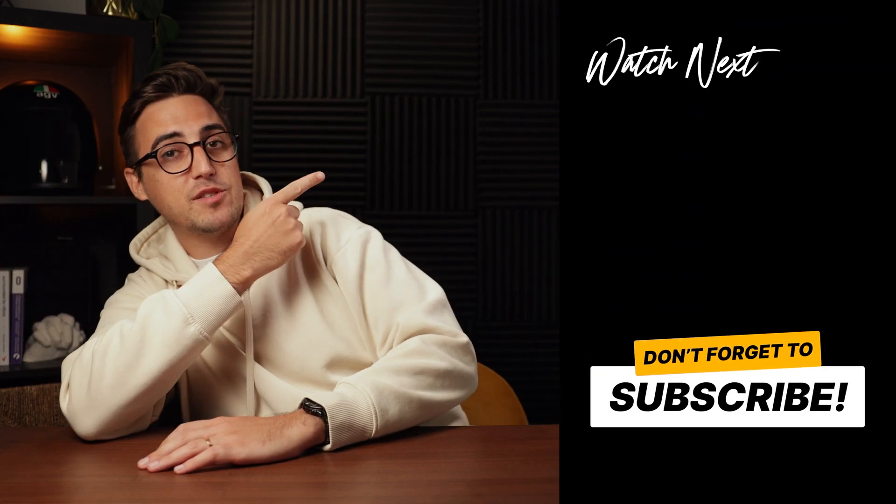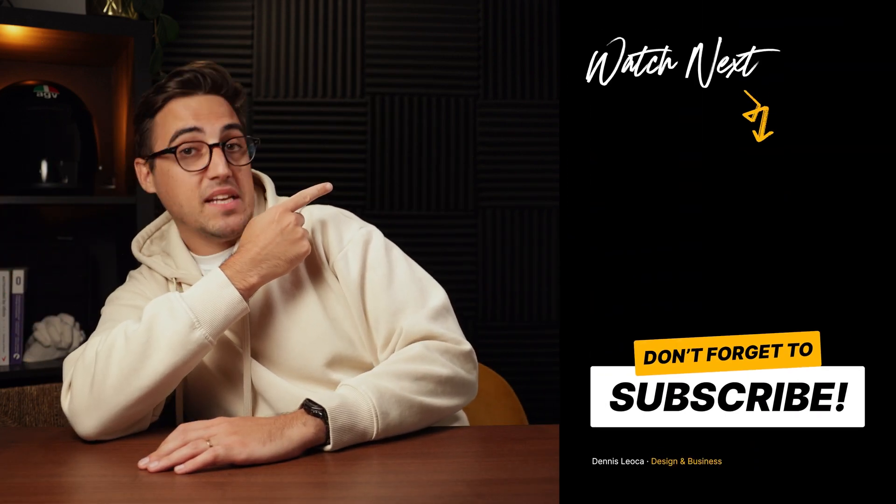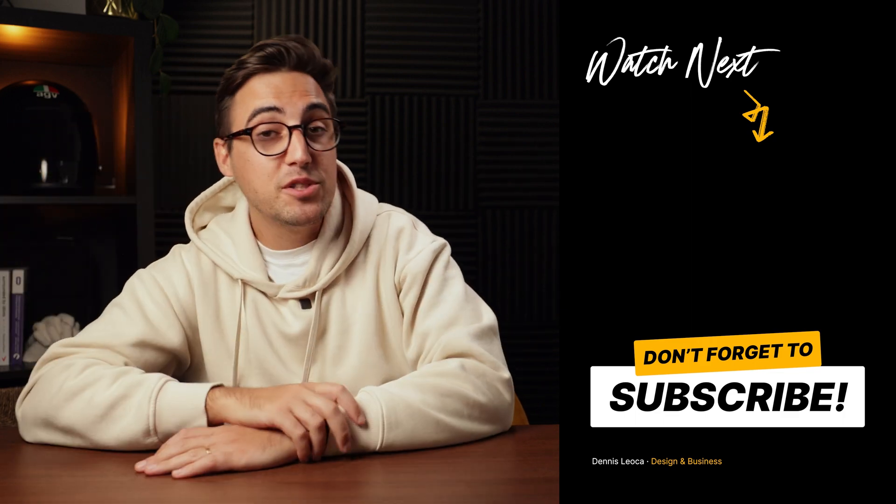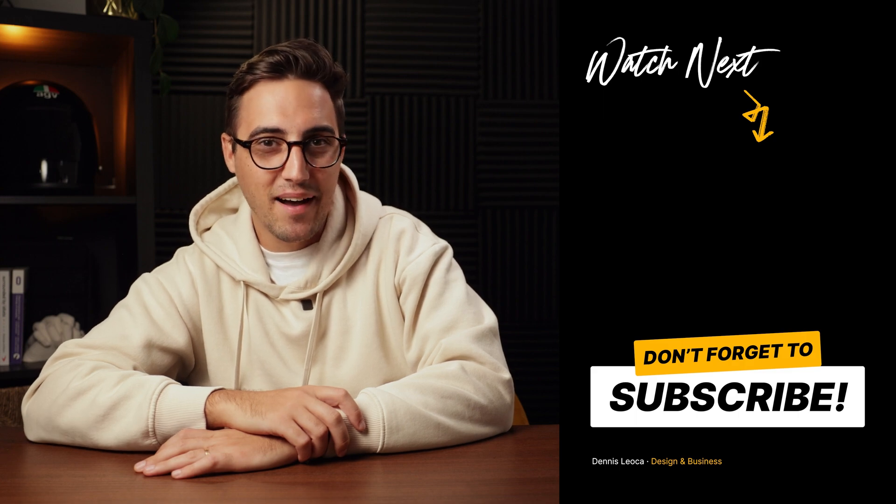And there you have it — these are my 10 UX UI design tips for beginners. I hope you found these tips useful and inspiring. Remember, mastering UX UI design takes time and practice, so don't get discouraged when you're first starting out. Thanks for watching and happy designing. If you want to hang out a bit longer, check out this video. I'm going to go grab a coffee and I'll see you in the next video. Take care, bye.